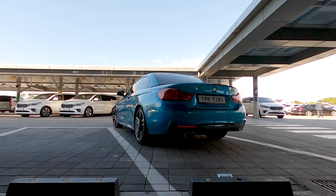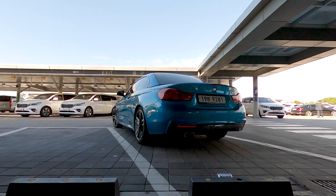Now you know how to rent a car. Let's drive out!